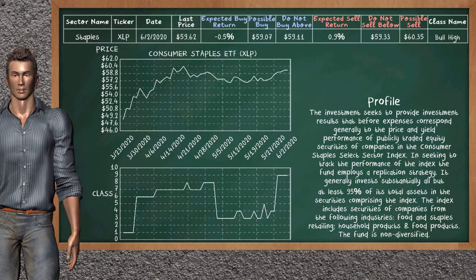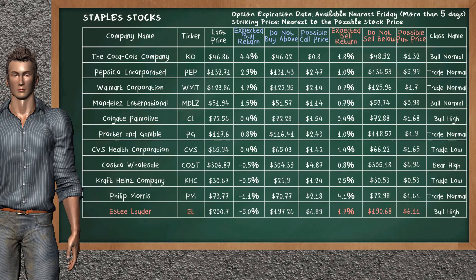Consumer Staples ETF belongs to the bull high class. Today, our analysis does not list it as a suggestion to buy or sell. Let's look at the stock's table of Staples Sector. Our analysis does not list the top opportunity to buy. On the other hand, there is a strong opportunity to sell Estee Lauder. You can observe it has an expected sell return of 1.7%. You may sell it at a minimum price of $190.68. For put option, a possible put price is at $6.11.